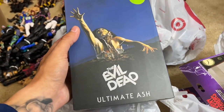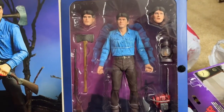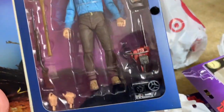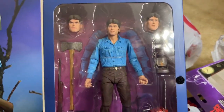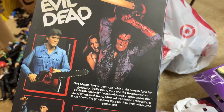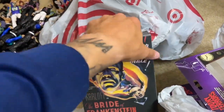Another one we got was the NECA Evil Dead Ultimate Ash figure — another one that's been on the list for a while. He's not bloody or anything like that, but this is one I've wanted to add. You get some really cool weapons in there: shotgun, axe, chainsaw. The NECA figures aren't the greatest poseable action figures, but as far as details and display, these things knock it out of the park.